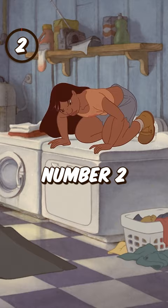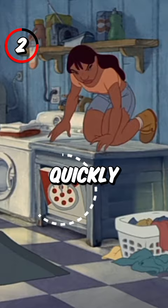2. The original version of the film had Lilo hide from Nani inside a dryer, but it was quickly changed to be a pizza box inside a cabinet.